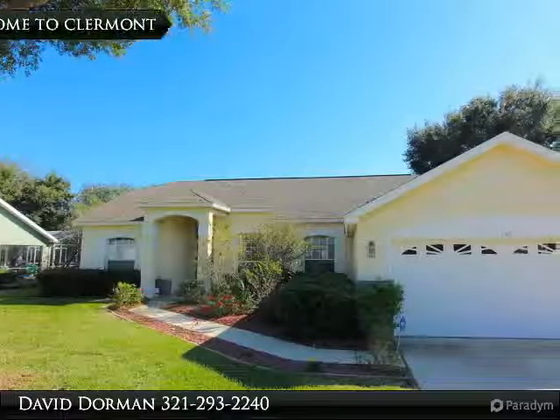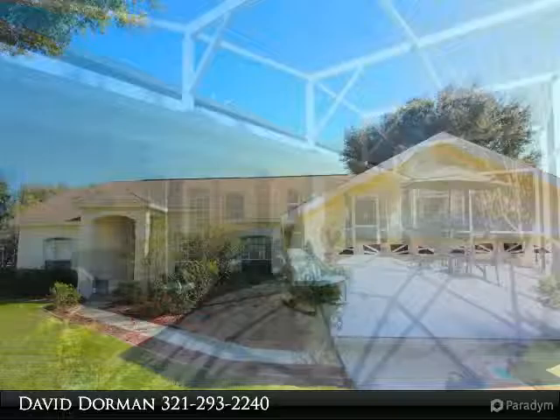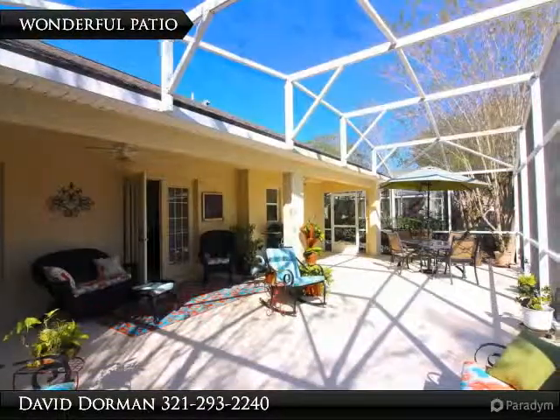Nearby to local shopping, dining, golf courses and public lake access is the small gated community known as the Hills of Clermont.